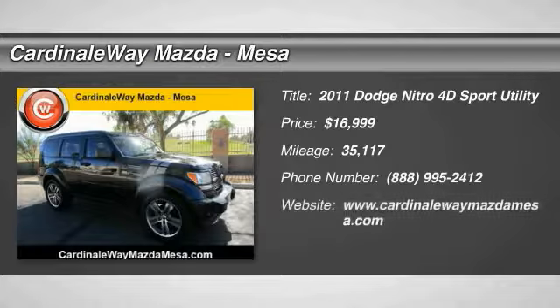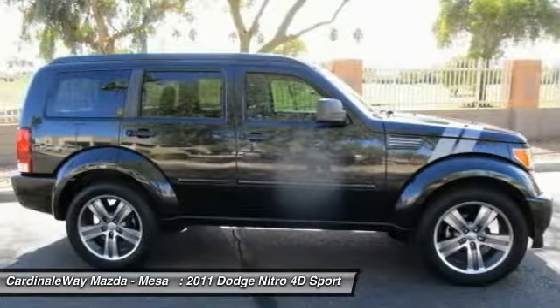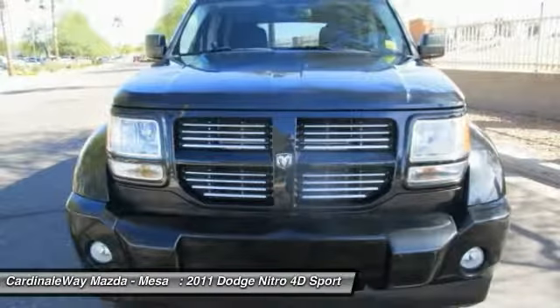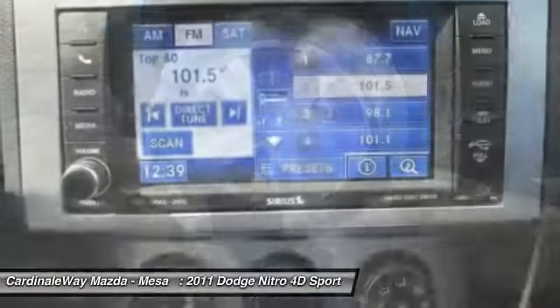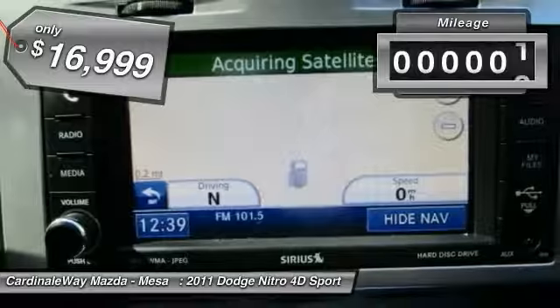Make a great choice today with the 2011 Nitro. Nitro provides the flexibility you need to carry it all without compromising comfort and style. Pair that with Nitro's powerful V6 capabilities and an impressive 5,000 pound towing capacity and you've got the total package, priced below $20,000.